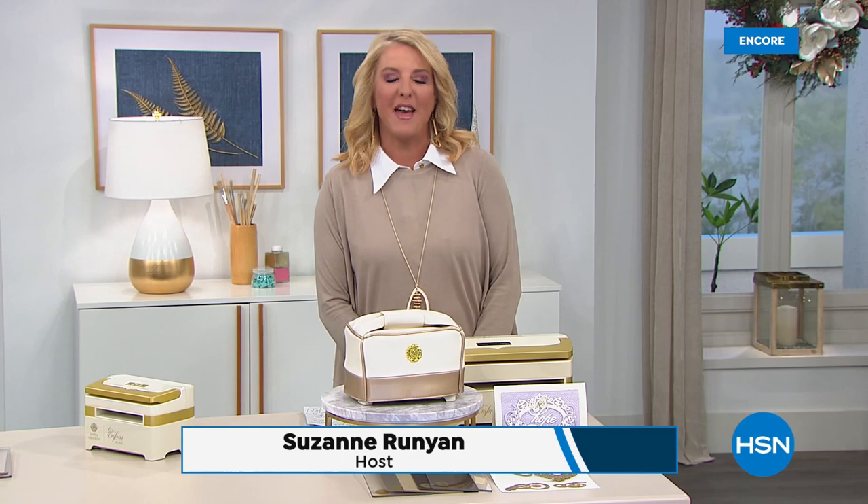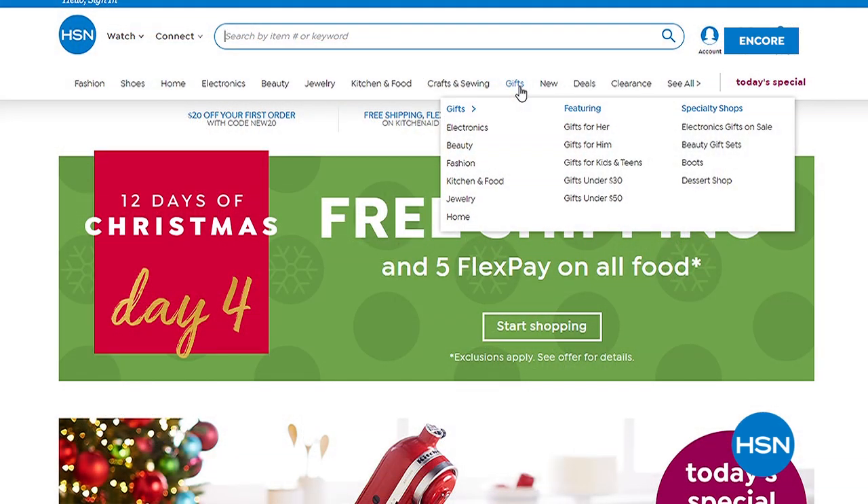It is day five officially of our 12 Days of Christmas — we're doing it a little early. It's a really fun event and every day we've got a new surprise for you. Today only, you get free shipping and five flex pays on all electronics. It's happening every day for 12 straight days. Go to hsn.com and search electronics or 12 Days to get all the scoop. We've got a lot coming up this hour — I get to launch 24 hours of creativity, our last and biggest craft day of the whole year.